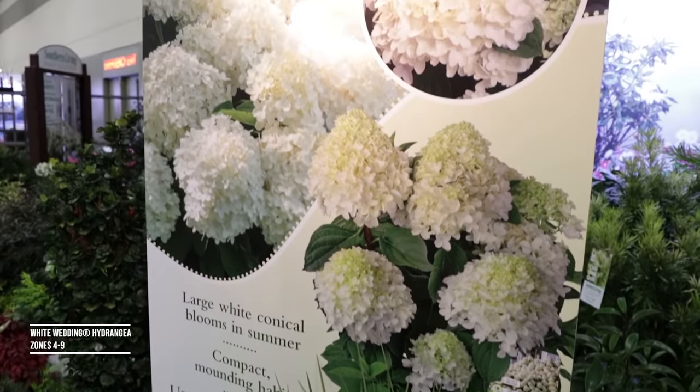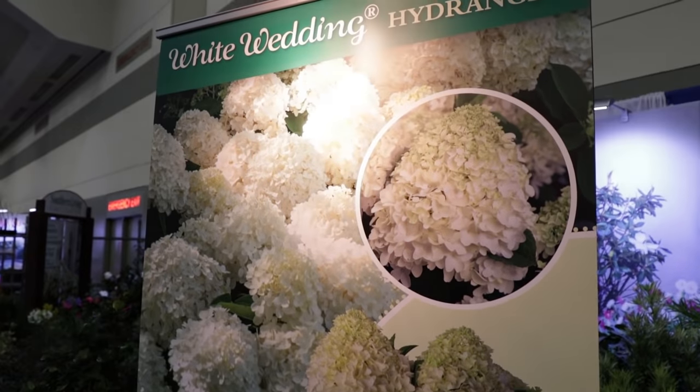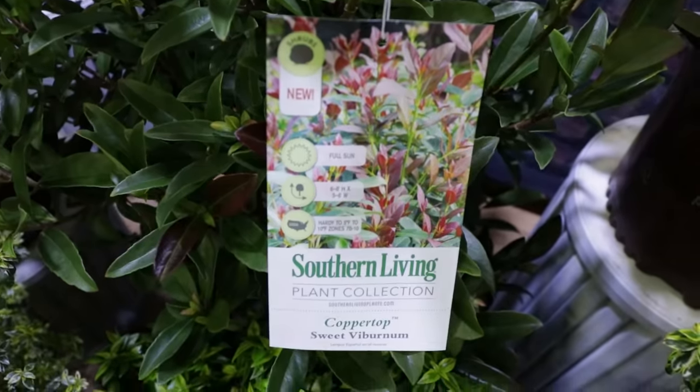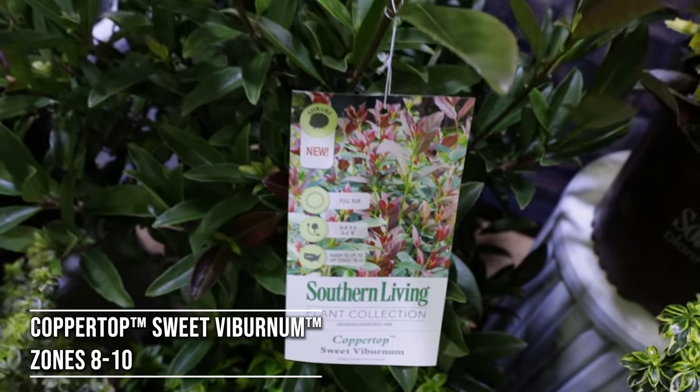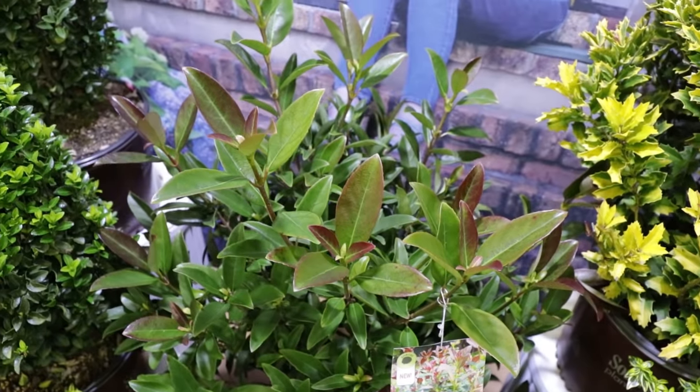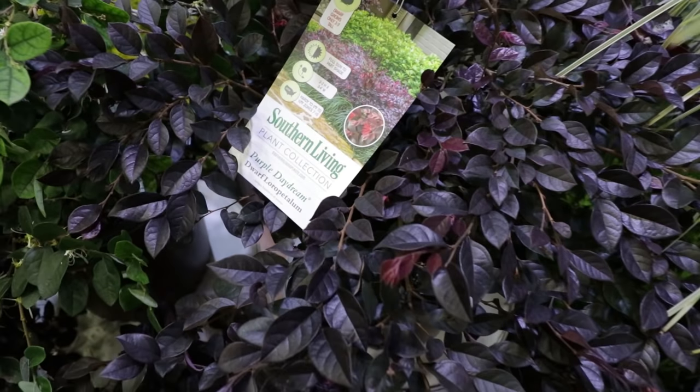They had the White Wedding Hydrangeas there blooming when I was in Alabama, but the blooms didn't last to the trade show. This is Romeo and Juliet Cleara — I'm covering those pretty soon. This is that Copper Top Viburnum; I put three of these in my yard. I think this is going to be a really super popular plant for screening. I really like that plant.